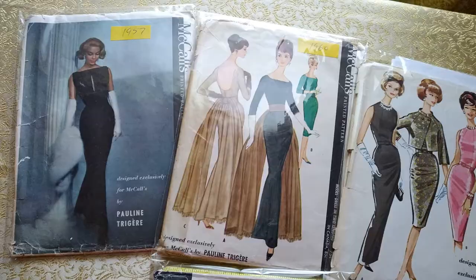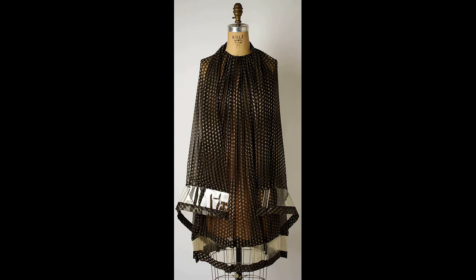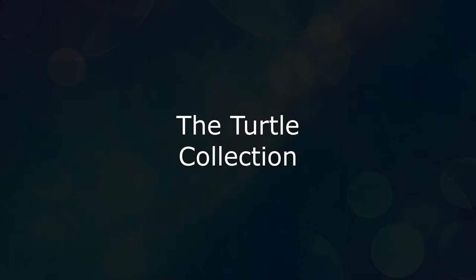Turtle brooches became Pauline Chadira's signature pieces, worn on the lapel of her jackets. For her, turtles symbolized longevity, sturdiness, and happiness. Over a period of time, I have collected some of these iconic turtles and other pieces from Chadira.